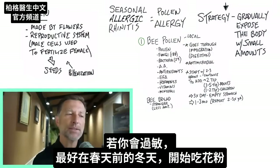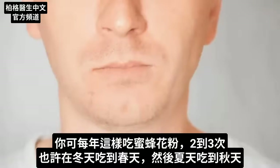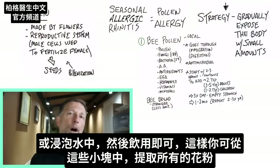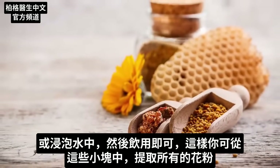If you have this allergy, it's probably best to start in the winter before the spring. You can do this cycle of taking bee pollen two or three times a year — maybe in winter to spring and then in summer to fall. You can also chew the grains, grind them up, or soak them in water and drink them down, which helps extract all the pollen from the little chunks.